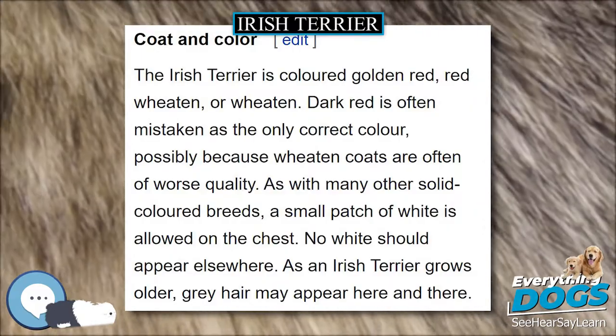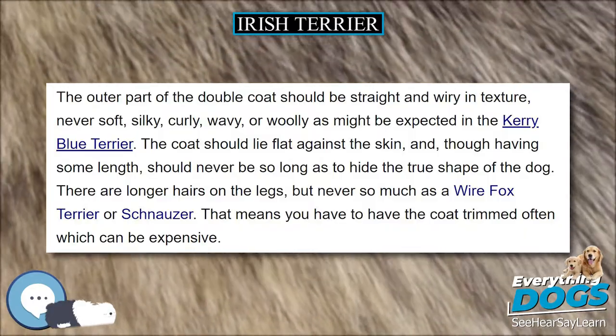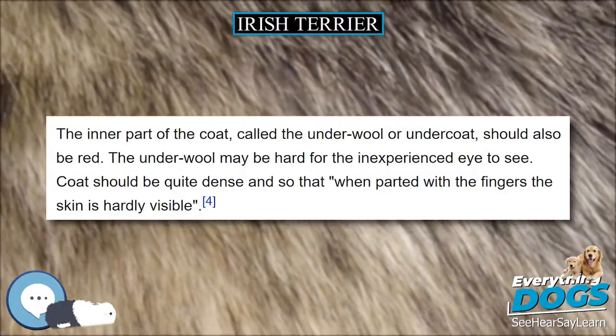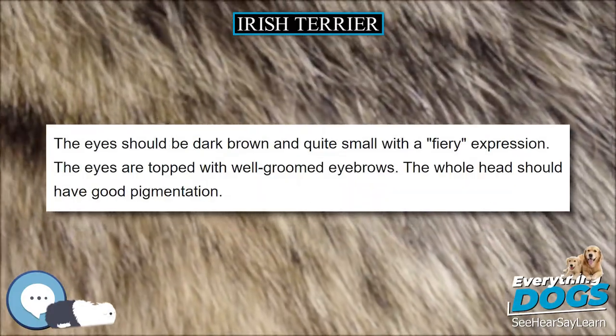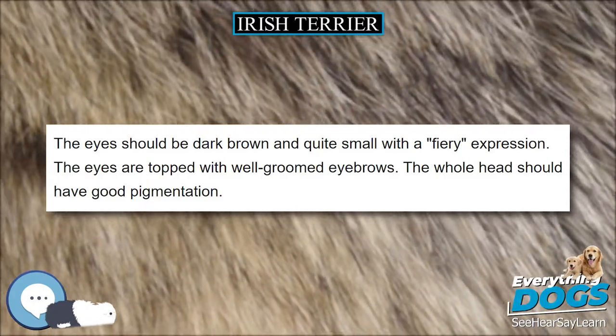The tail is customarily docked soon after birth to approximately two-thirds of the original length. In countries where docking is prohibited, the confirmation judges emphasize tail carriage. The tail should start up quite high, but it should not stick straight up or curl over the back or either side of its body. The ears are small and folded forward just above skull level, and are preferably slightly darker than the rest of the coat.